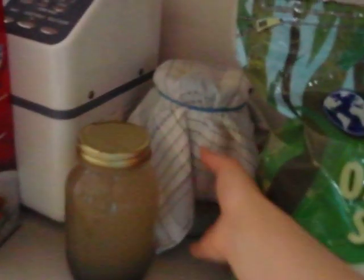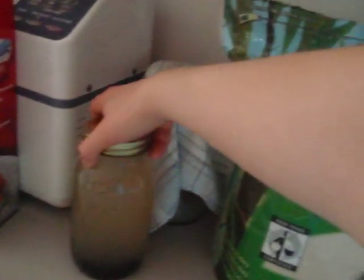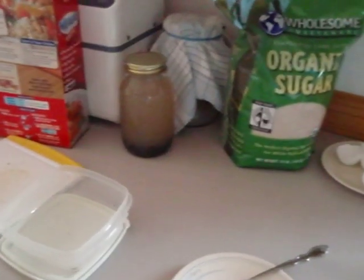My water kefir that I'm making over here — this is one that I just got started this morning. And then this is my last batch. I put some blueberries in it to hopefully have some blueberry water kefir. We'll see how that goes.